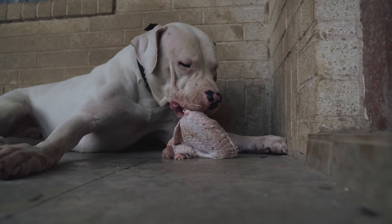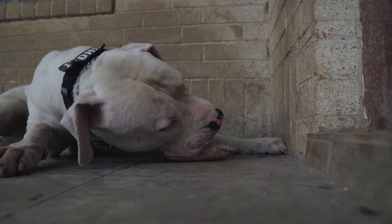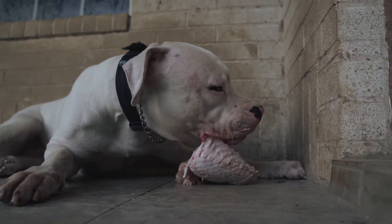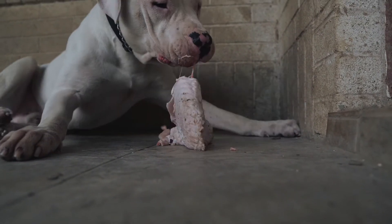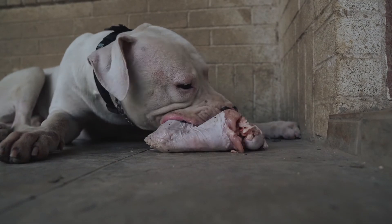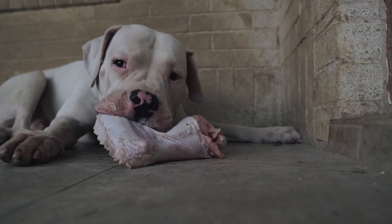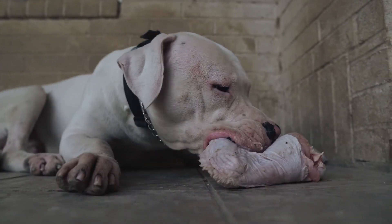When you first introduce dogs to raw food, they might try to barrel through it and just swallow the whole thing — be careful for that. Make sure that they're chewing it. Ghost is already way ahead of Fan here; his turkey wings are pretty much halfway done, but he's definitely chewing everything and breaking the bone down, which is what we want. Chew it in your mouth and then swallow — this is part of the digestive system, breaking down the bone. This is part of the process of a dog digesting their food properly.